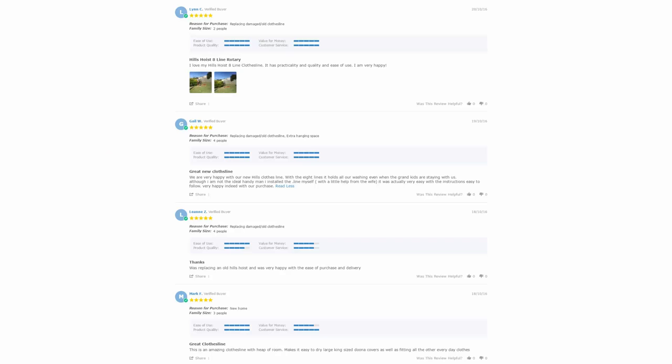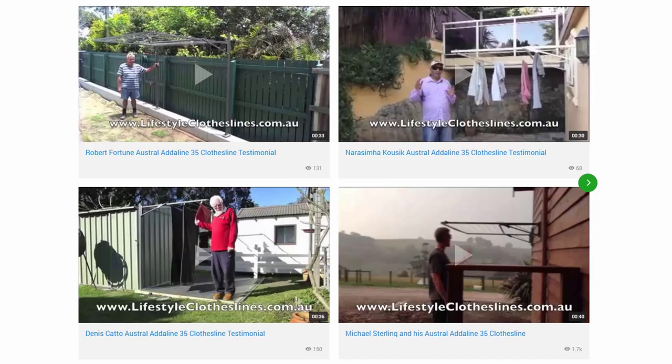With over 5,000 reviews on the Lifestyle Clotheslines website, you can see what people are saying about products and whether they're going to suit your needs. Be sure to check out the reviews on all product pages just underneath the description area. There are also over 200 customer videos on the website showing how customers have installed clotheslines on their properties, along with many instructional videos on how to install and choose the right clothesline to make sure it suits your needs at home perfectly.